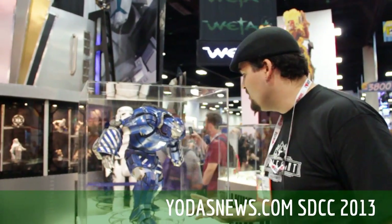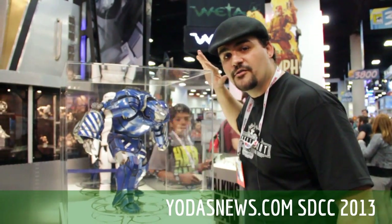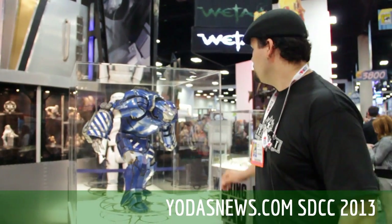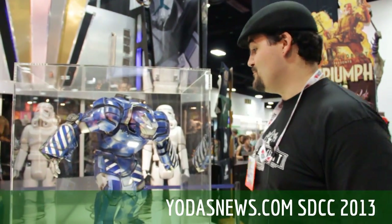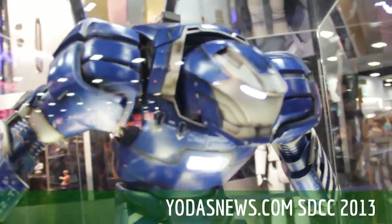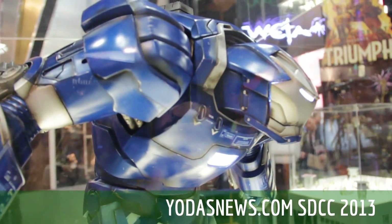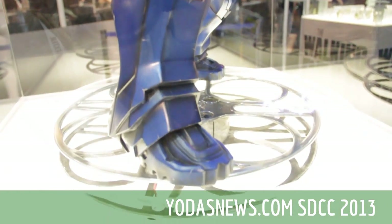I've seen these guys working on this in the paint shop for the past two months, but this is the first time I've actually seen it assembled. This is Igor from Iron Man 3 — it's an Igor statue, and clearly it lights up. My God, it's amazing. Just to give you guys some reference — I'm six foot five, I am not a small guy, and you see how this is lining up to my chest? This is a big piece. This is huge and it's pretty freaking awesome. If you guys remember Iron Man 3, this is the Igor suit that fought in the final battle against the Extremis soldiers.